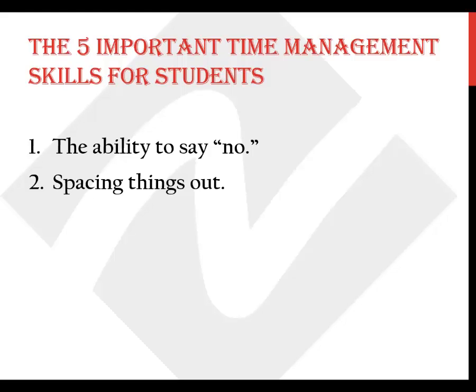The second skill is spacing things out — in other words, don't procrastinate. Do you have a midterm, paper, lab report, or research project due in, say, one month? Don't wait until the last week to get started. Space things out so you manage your time and workload in a steady flow instead of one gigantic wave.